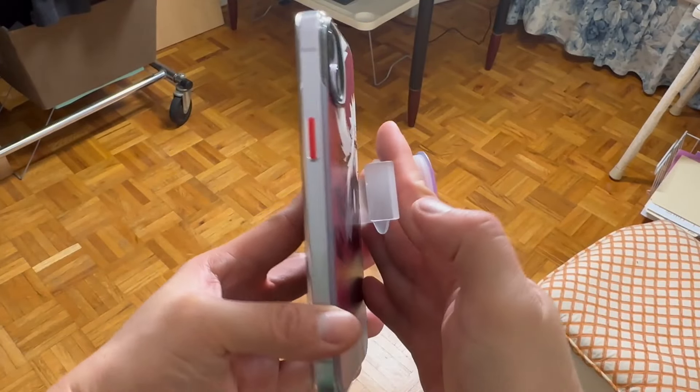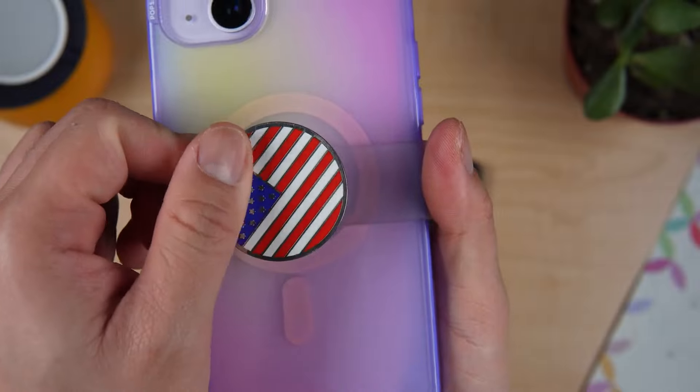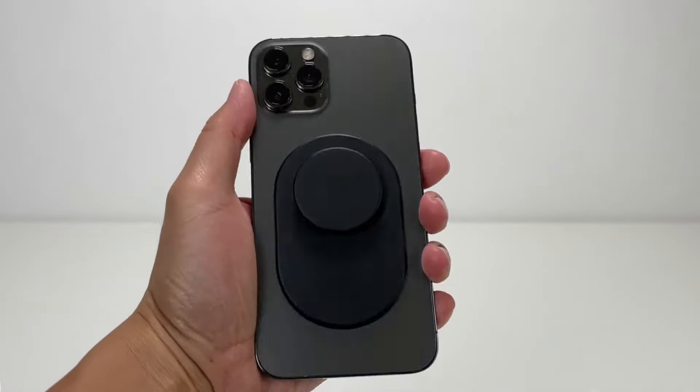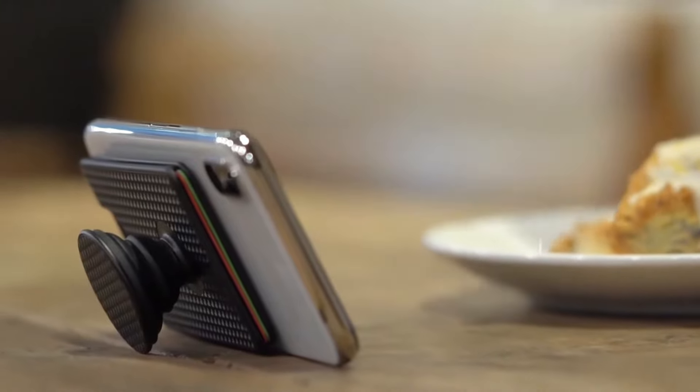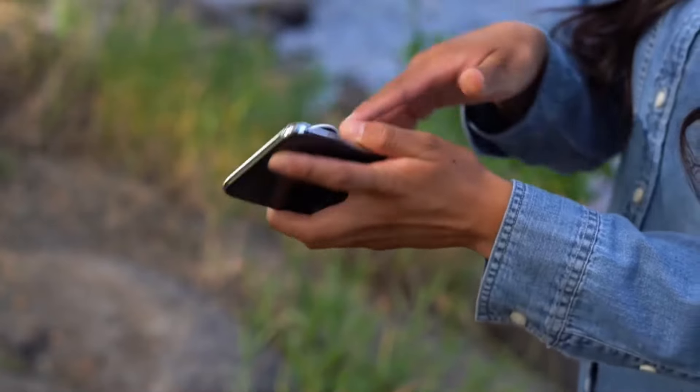However, I find the expandable disc a bit bulky in my pocket sometimes. Also, depending on the material of your phone case, it might not adhere super well. Overall, it's a useful accessory, but keep these things in mind.